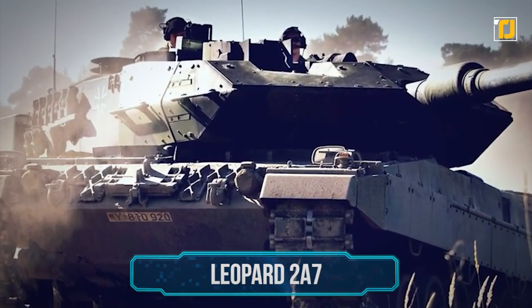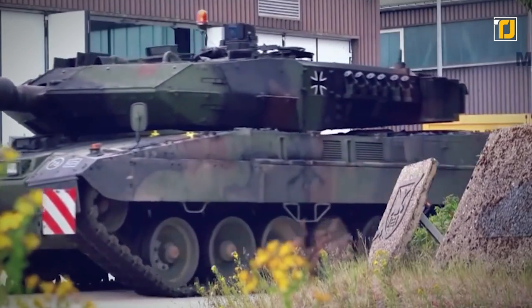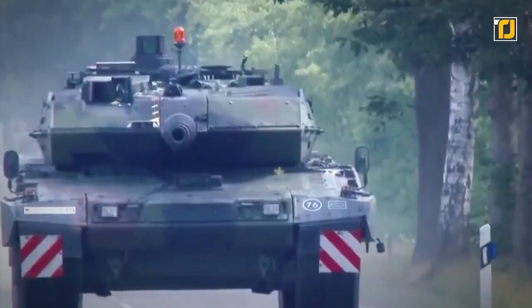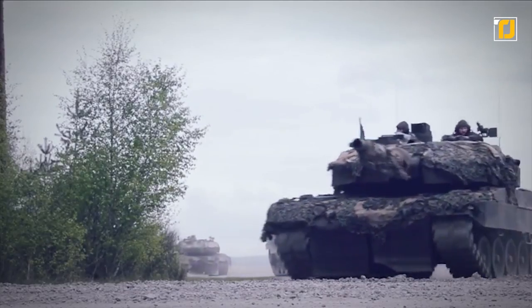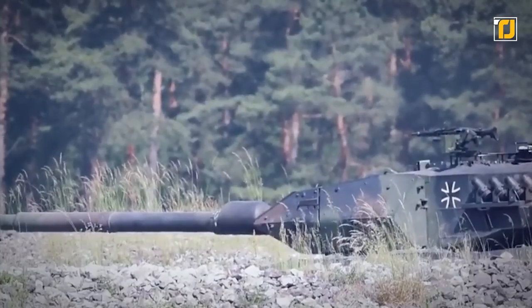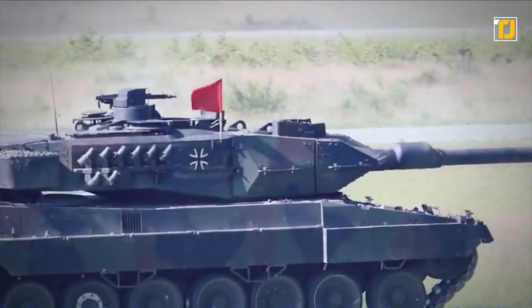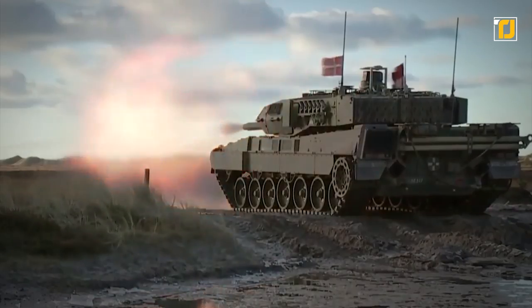Number 8: Leopard 2A7. This German war machine is an iteration of the tried and tested Leopard 2 design, but with increased armor and newer electronics. This tank is built to withstand any kind of threats, conventional or urban, from RPG rounds to IEDs. In terms of its firing capacity, this tank is no slouch, thanks to its advanced fire control system and gun, giving it increased accuracy and a longer range of fire than its competitors.